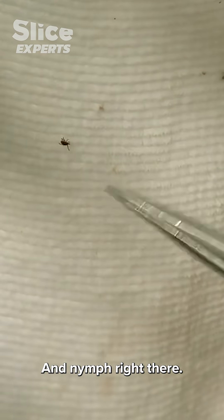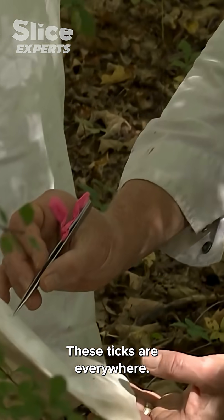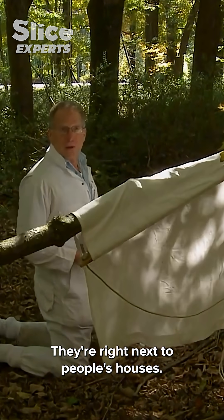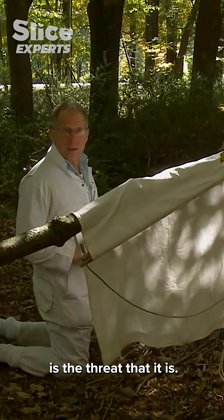A nymph right there. There's another nymph right here. These ticks are everywhere. They're out in the middle of the woods, right next to people's houses, right next to roads. That's one of the reasons why Lyme disease is the threat that it is.